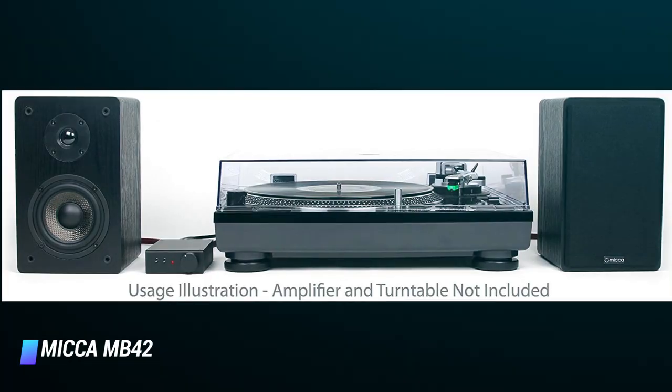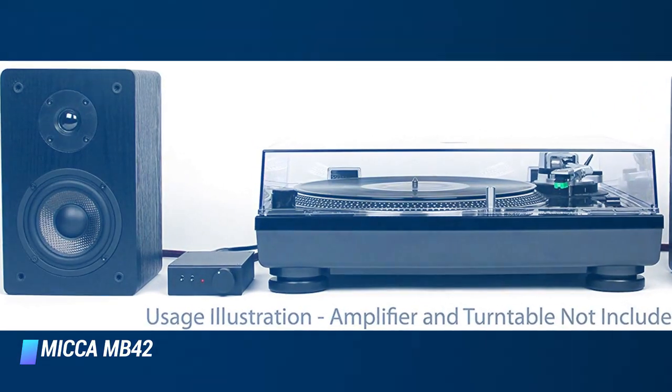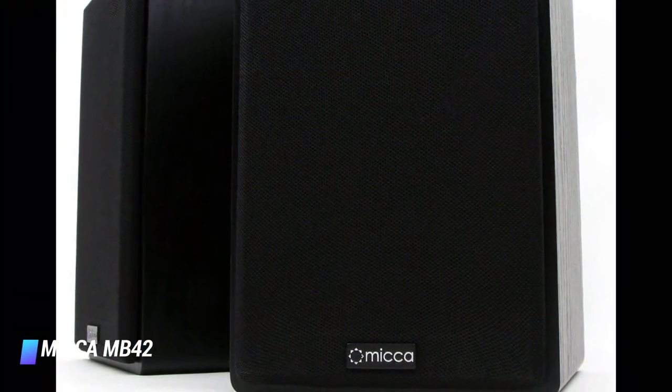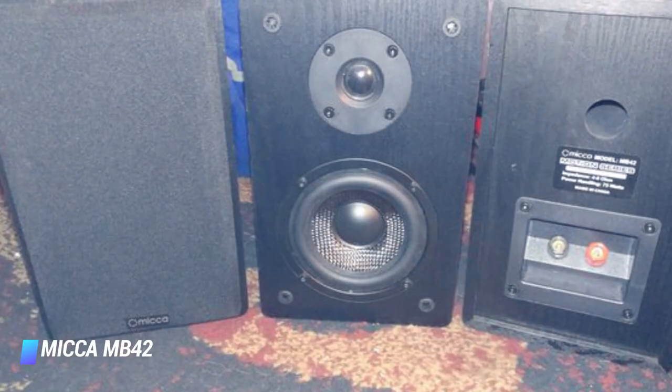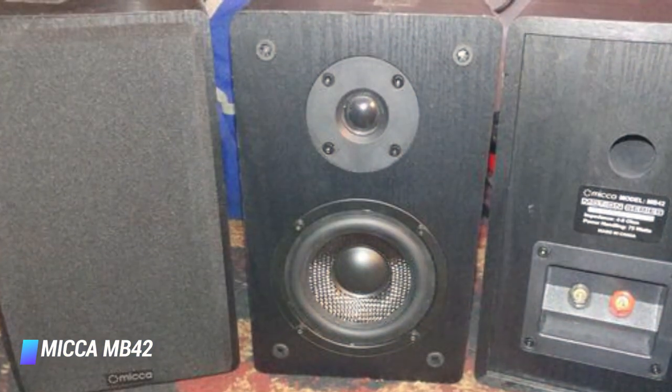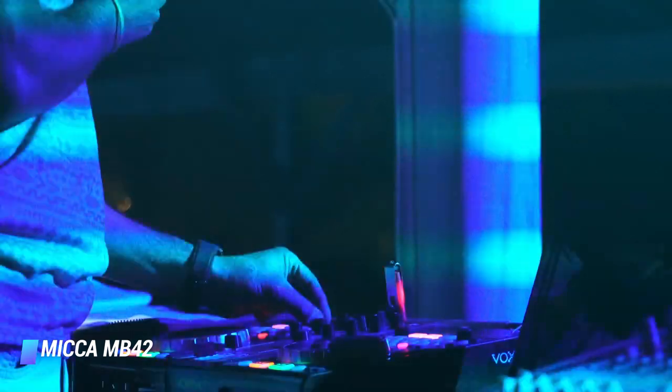Given its low price, these speakers incorporate some very high quality components. Their enclosure is covered in wood grain vinyl and they are 9.5 inches high, with a space-saving footprint of only 5.8 by 6.5 inches. They have a reasonable frequency response and a power handling of 75 watts each.